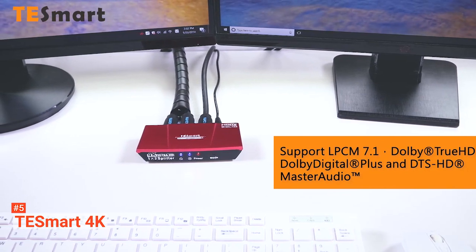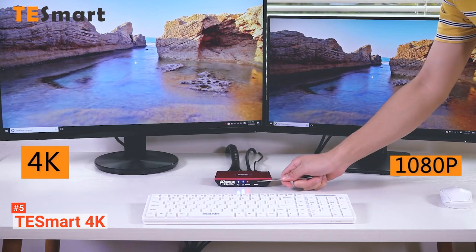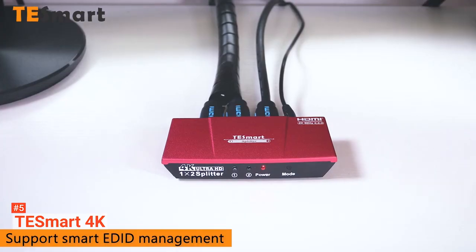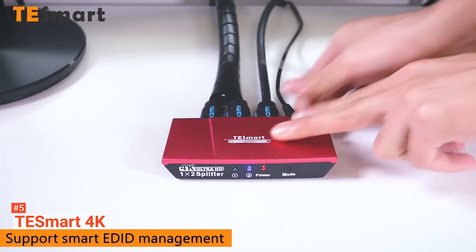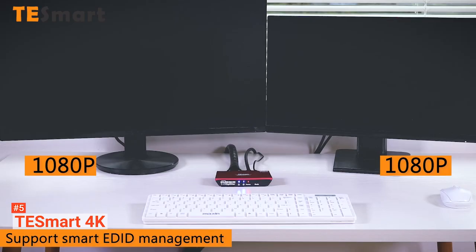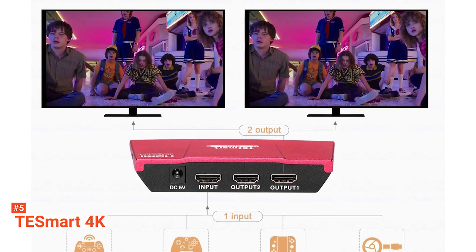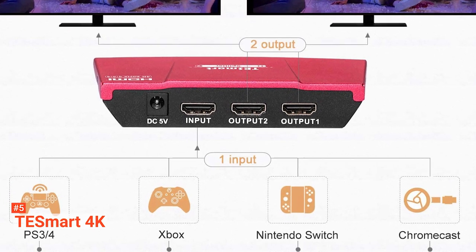In addition, T-Smart supports a wide range of audio formats including Dolby True HD, LPCM 7.1, DTS-HD Master, and Dolby Digital Plus Audio. You're also going to love the fact that sounds do not lag or drop while you're using this HDMI splitter. T-Smart fits different situations and spaces, so its flexibility is a winner any day.